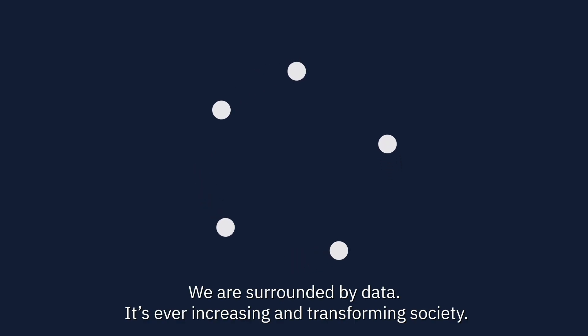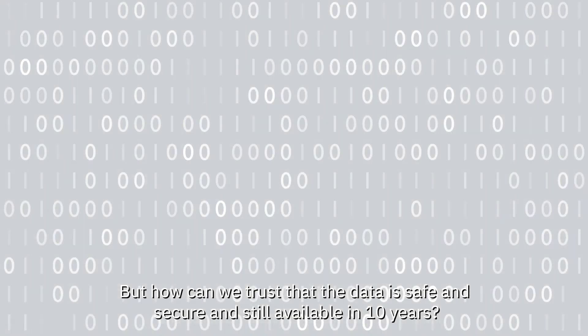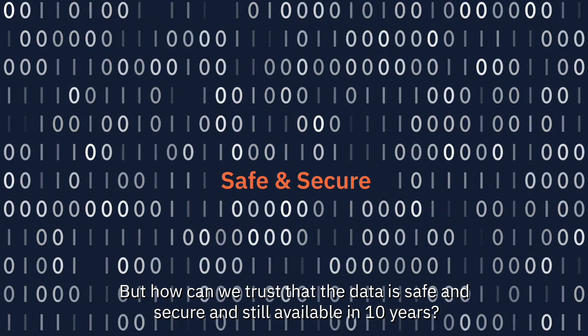We are surrounded by data. It's an ever-increasing and transforming society. But how can we trust that that data is safe and secure and still available in 10 years?